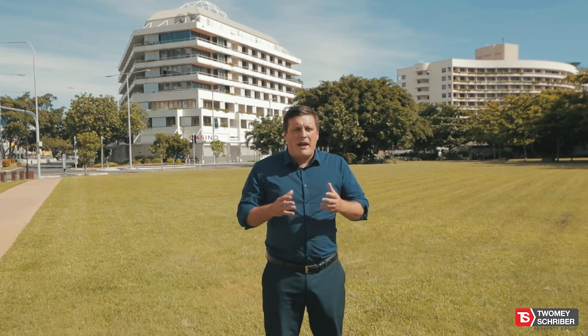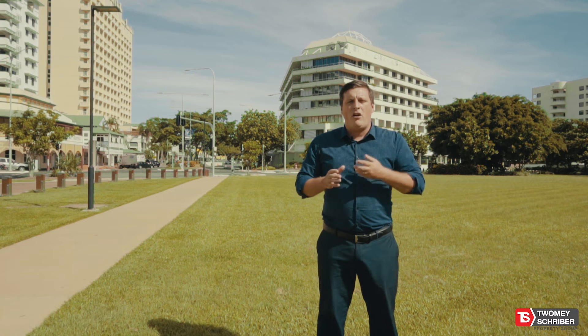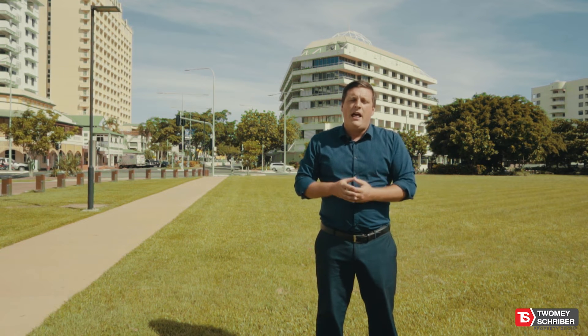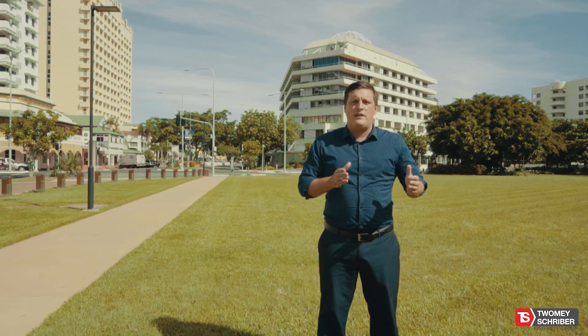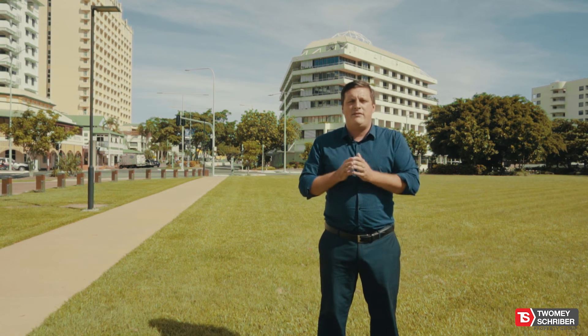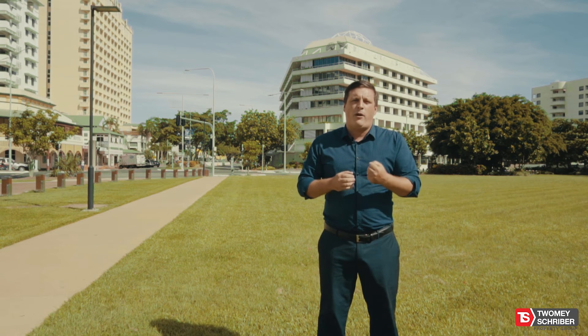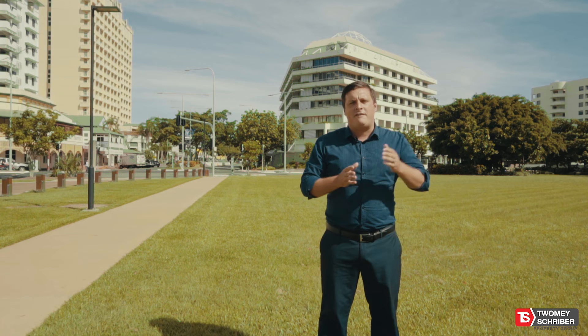Lastly, in the market at the moment, we are seeing mostly owner occupiers buying, with maybe one in four to one in five properties actually being bought by an investor. So having a tenant in place, if an owner occupier is looking to buy the property, they are limited to how soon they can move in — be that at the end of the tenant's lease, or they will need to give at least 30 days notice for the tenant to vacate. So this will make your property less appealing when they're looking at other vacant properties.